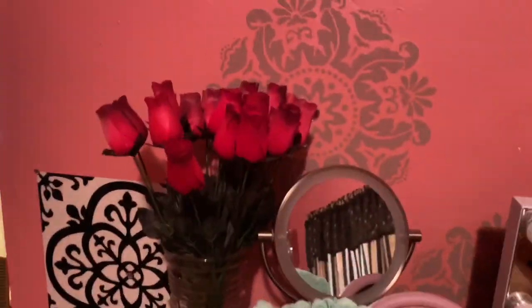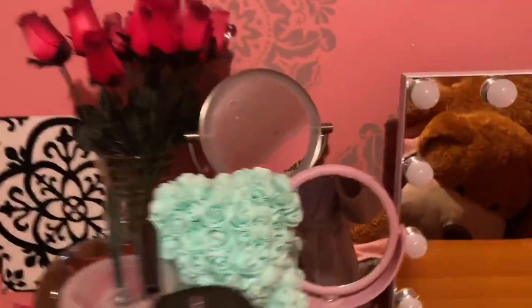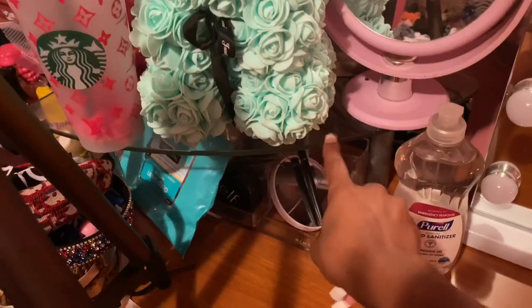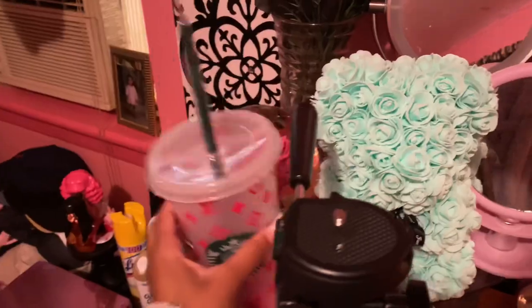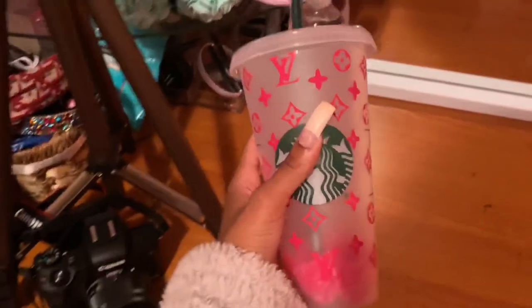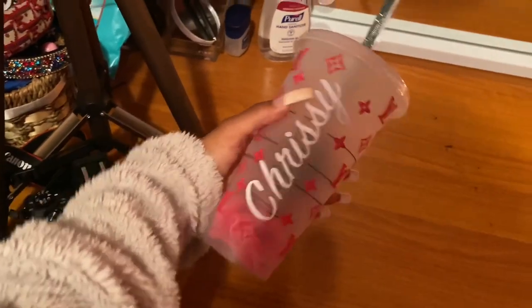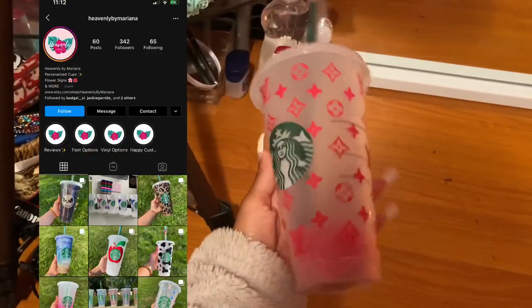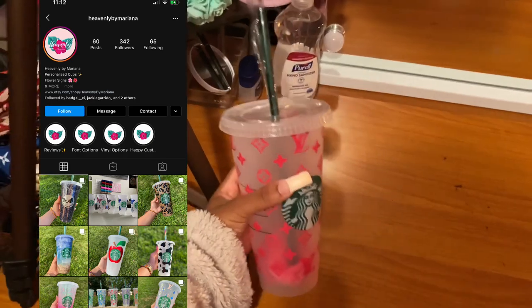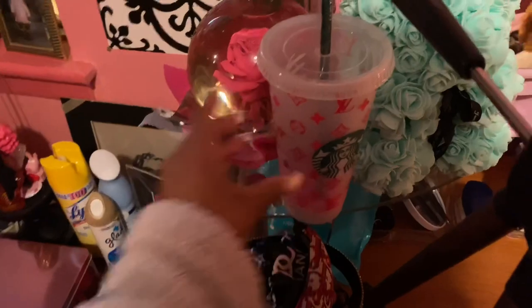We're going to start over here in this section — as you can see it has a little glass thing up top. Up here I have this cup that my best friend got custom made for me, it says 'Chrissy' on it, it's so cute. I'm going to put the page where she made this on the video so you guys can check her out.